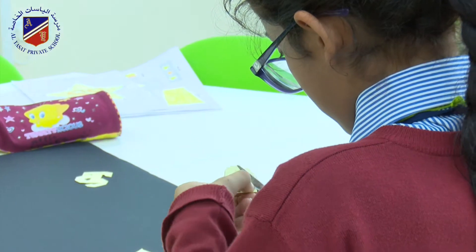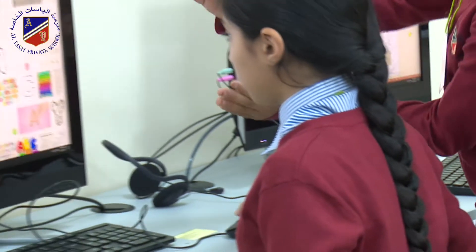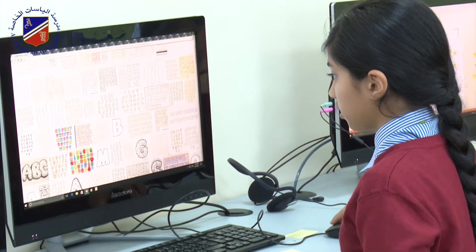There was also a logo designer in each group and they designed the logo for their team. There was the typist who was responsible for typing out everything into words — what the process actually was — and there was the quality control that oversaw everyone within their group.